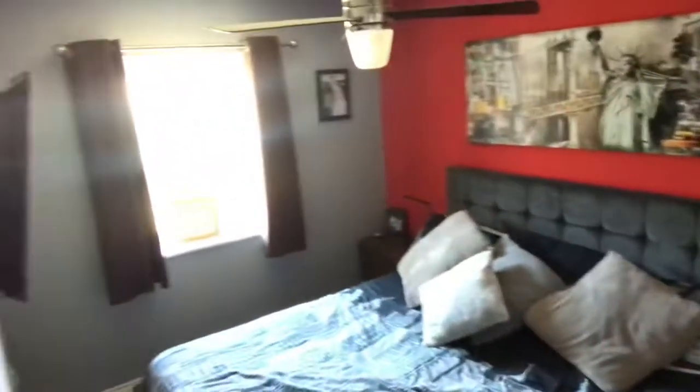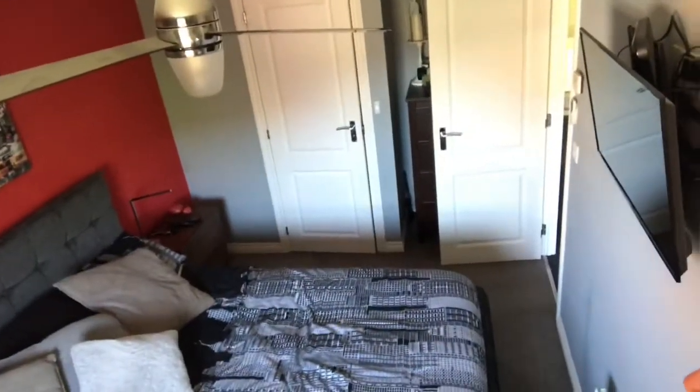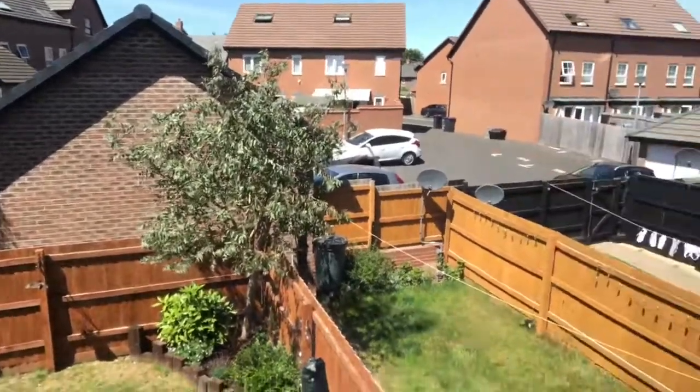There is a storage cupboard off the landing, so a bit more storage there. The main bedroom is to the back of the property — it's quite a large bed in here, which gives you an idea of the size of the room in the back corner. And again, it's immaculate. We'll give you an idea of the rear garden from here too — you're not overlooked at the back, there is nobody overlooking you.